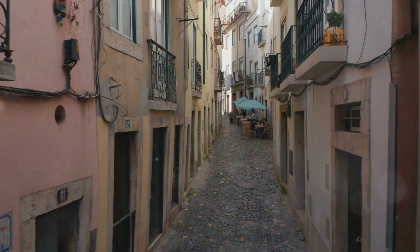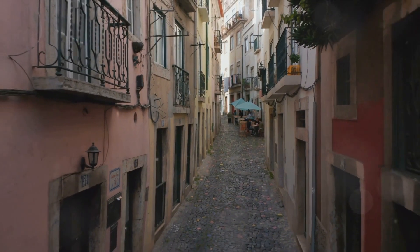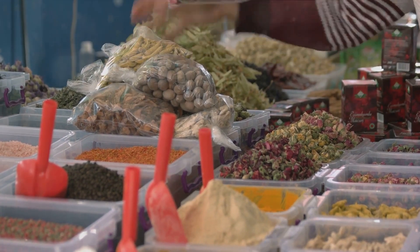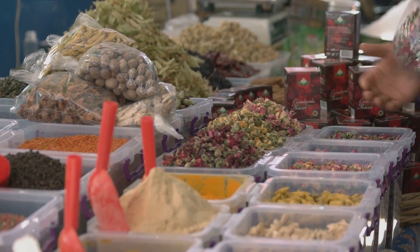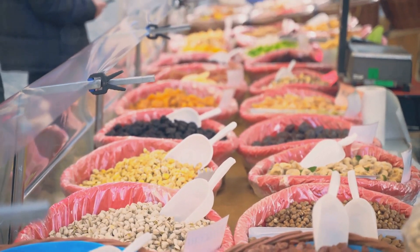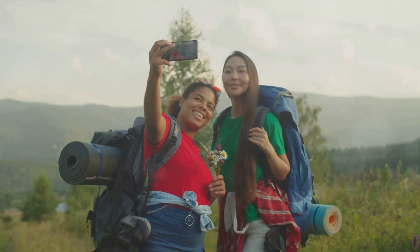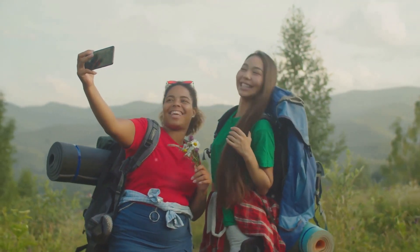When it's time to capture your travel memories, think outside the box. Venture off the beaten path and explore hidden gems to give your photos a unique touch. Let your creativity shine as you snap pictures of vibrant local markets, serene landscapes, or the intricate architectural details of an ancient temple. It's about capturing the essence of your journey, the spirit of the place, and the stories that unfold before your eyes. Remember, your camera is your best travel companion.